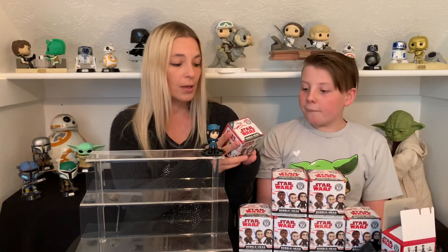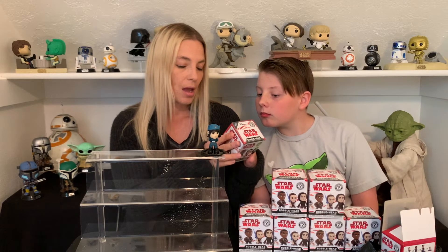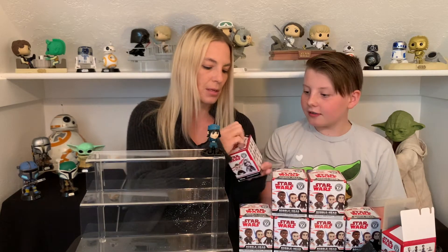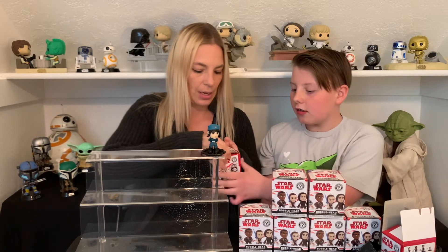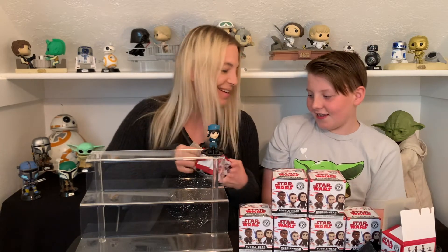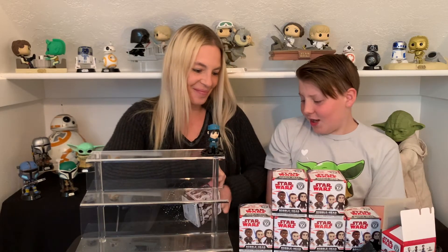I'm really hoping for Chewbacca or Leia. It's stuck — I know it's stuck. I opened it.